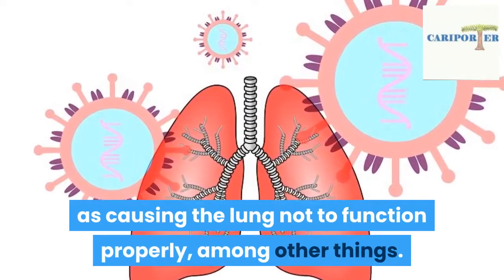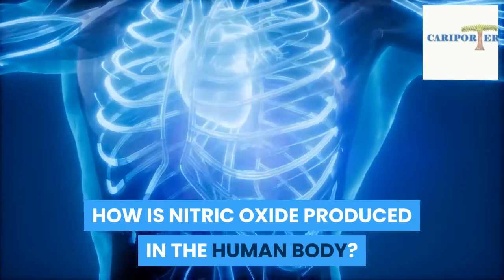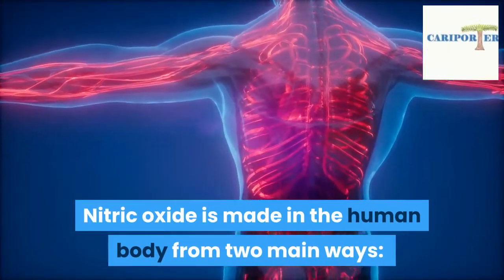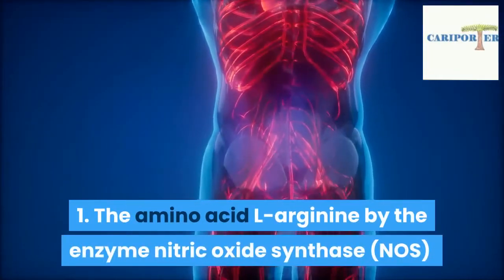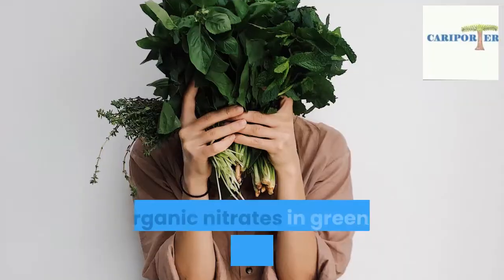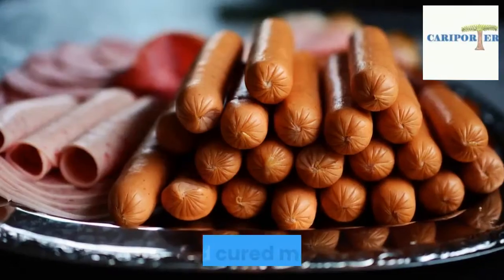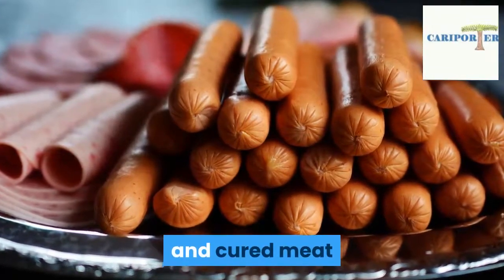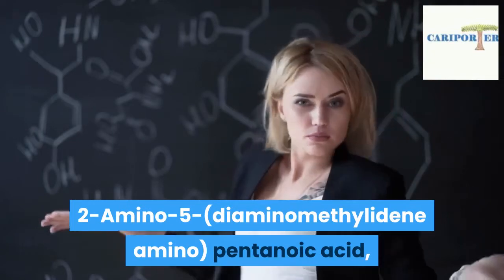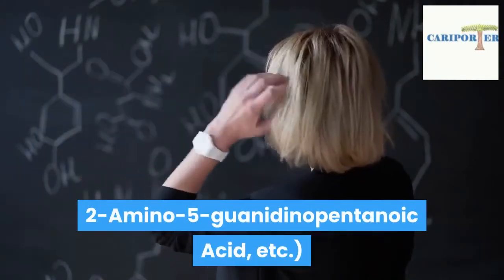How is nitric oxide produced in the human body? Nitric oxide is made in the human body from two main ways: one, the amino acid L-arginine by the enzyme nitric oxide synthase (NOS); and two, inorganic nitrates in green leafy vegetables, fruits, cereals, and cured meat.